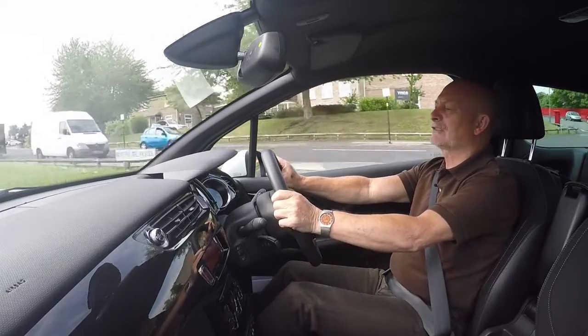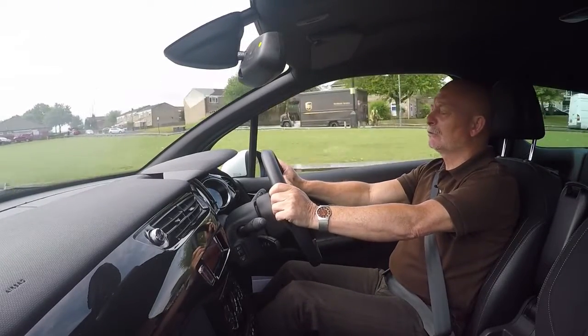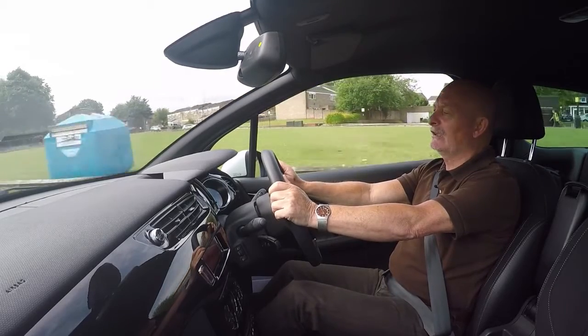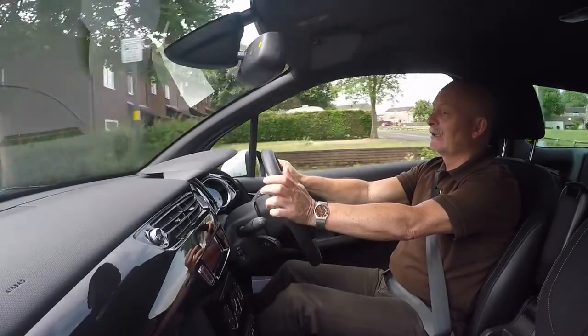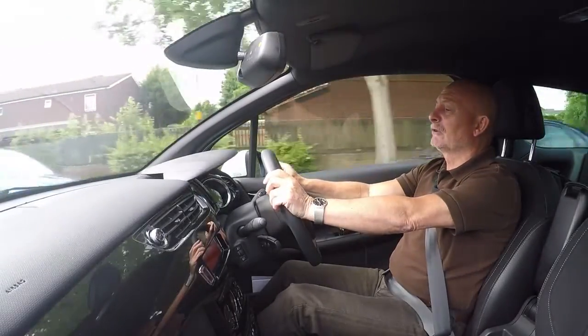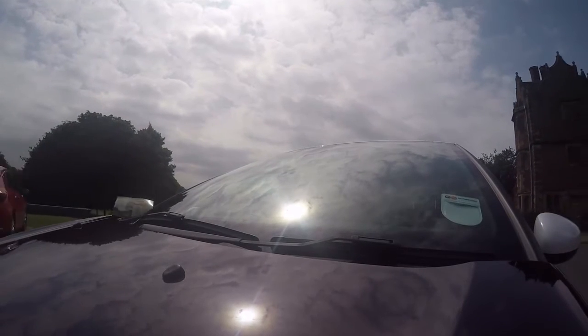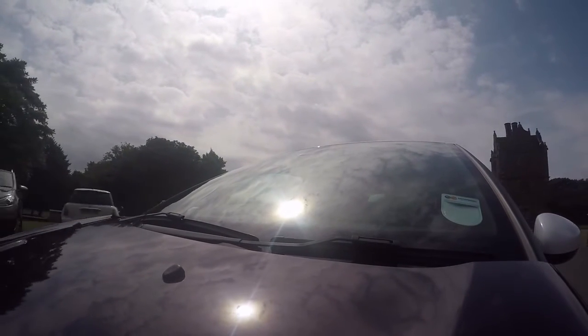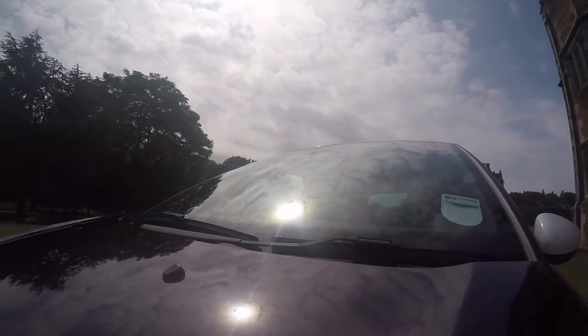If the 1.6 petrol has a problem though, it's got average fuel consumption — you're talking round about 40 to 45 MPG if you've got a really light foot. So if you're looking for economy, the one to go for is the diesel, which will put you up closer to 55 or 60 miles to the gallon, which is nearer what you'd expect from a supermini.